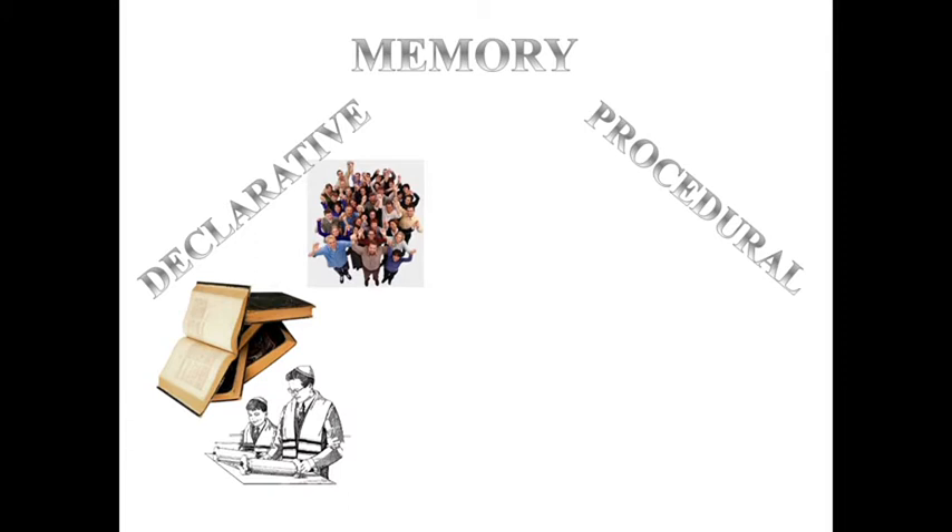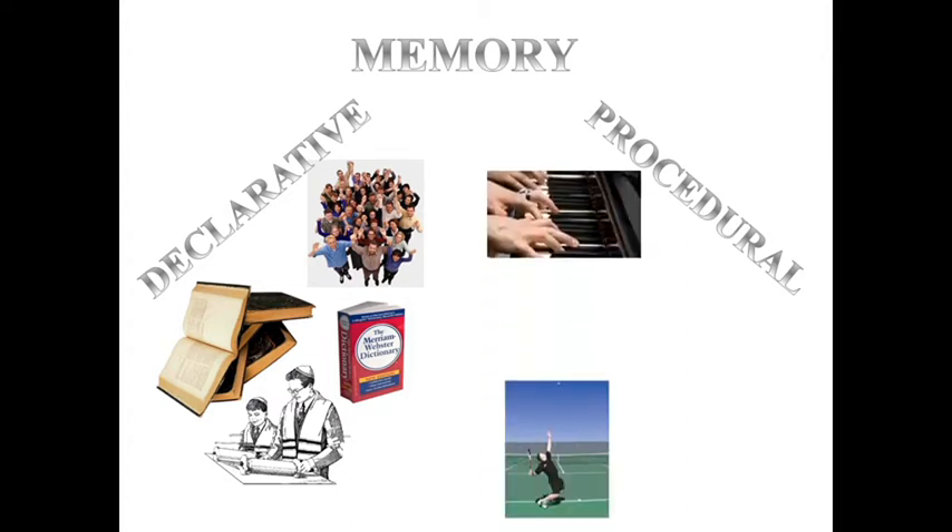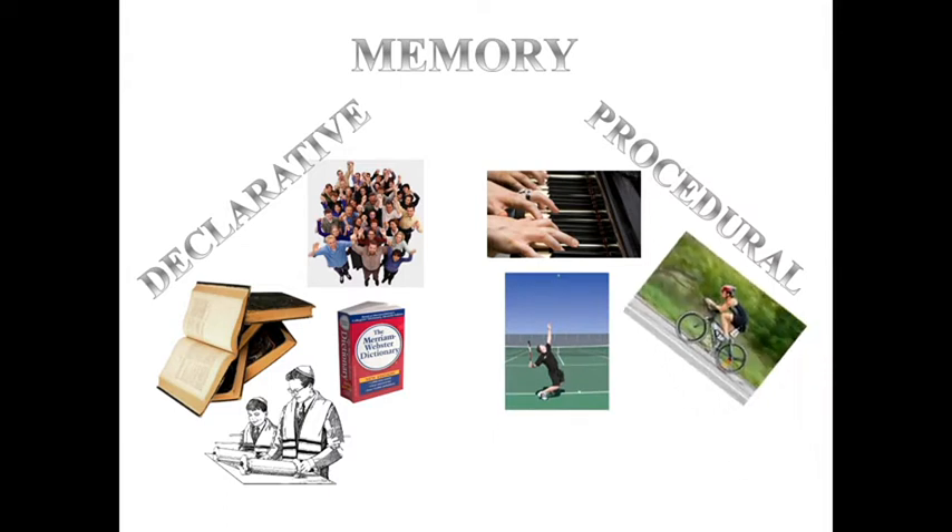Actually, it's a little bit more interesting than that. We as humans have different systems of memory. Two of the most used systems are declarative memory and procedural memory. Declarative memory is for memories that are accessible consciously — this may include memories of facts, names, events, and vocabulary. Procedural memory is memory for skills and it doesn't have to be conscious; it may include playing the piano, making a tennis serve, riding a bike, and so on.